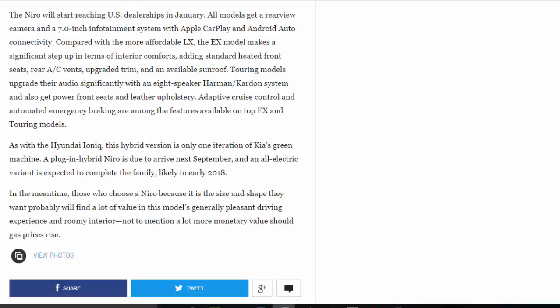As with the Hyundai Ioniq, this hybrid version is only one iteration of Kia's green machine. A plug-in hybrid Niro is due to arrive next September, and an all-electric variant is expected to complete the family, likely in early 2018. In the meantime, those who choose a Niro because it is the size and shape they want will probably find a lot of value in this model's generally pleasant driving experience and roomy interior — not to mention a lot more monetary value should gas prices rise.